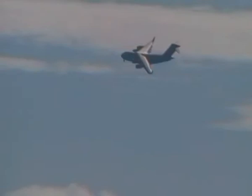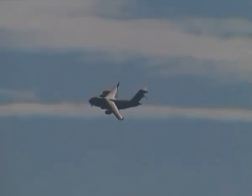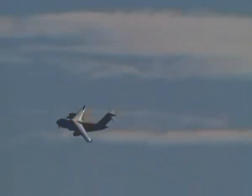So that's the Globemaster III, flown for us today by Jamie Telford. It's from 99 Squadron.